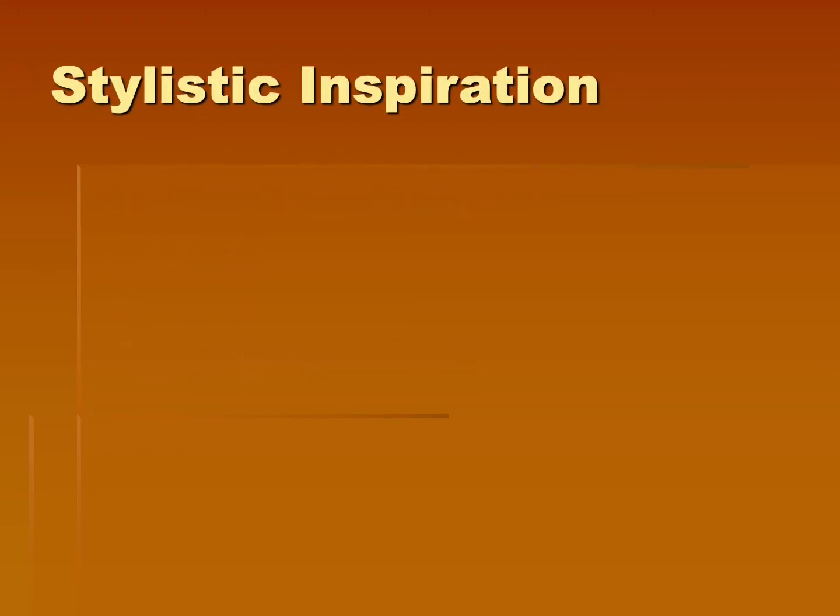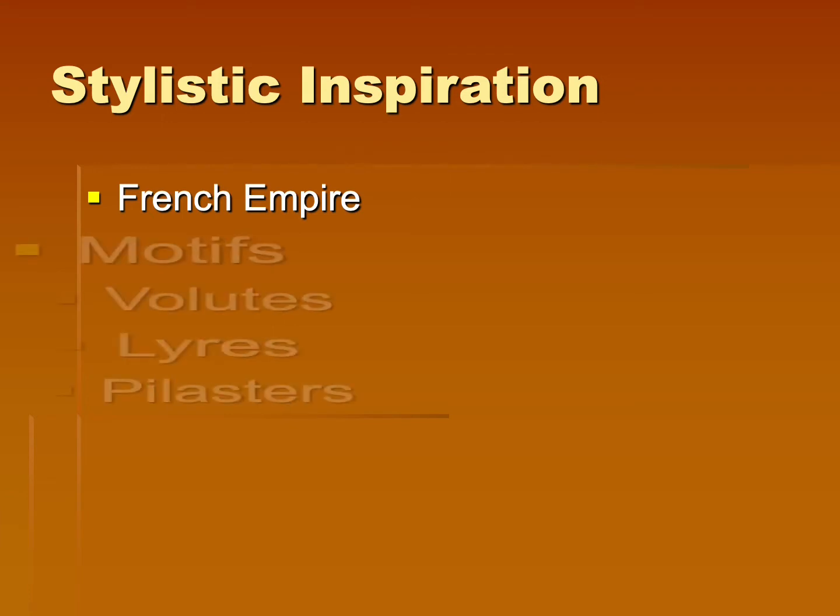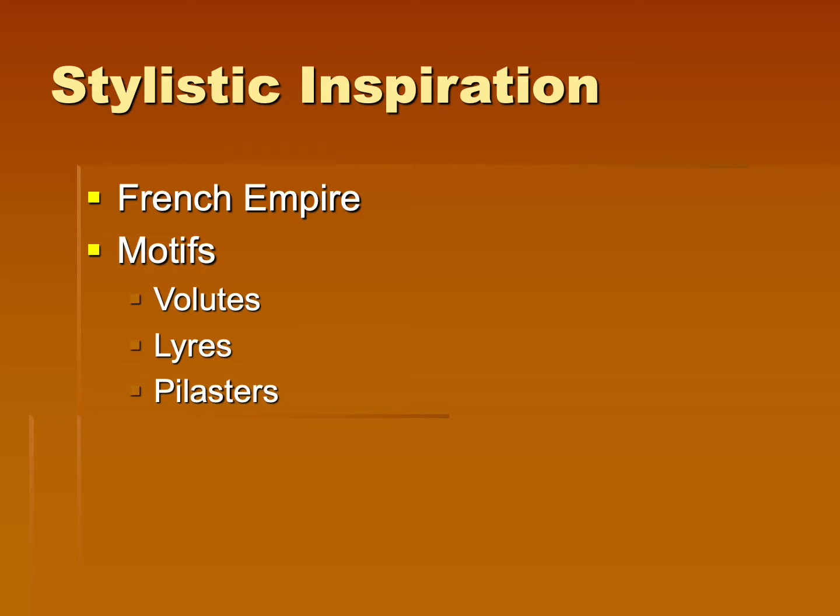The stylistic inspiration for this style does come from that French Empire style that we just looked at, though you're going to notice that this is intensely simplified. The motifs used were the volutes, lyres, and pilasters — going back to those classical elements.